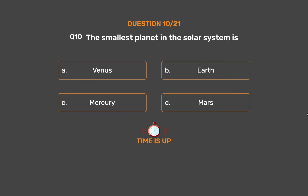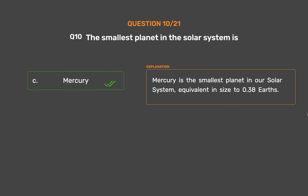The correct answer is Option C, Mercury. Mercury is the smallest planet in our solar system, equivalent in size to 0.38 Earths.